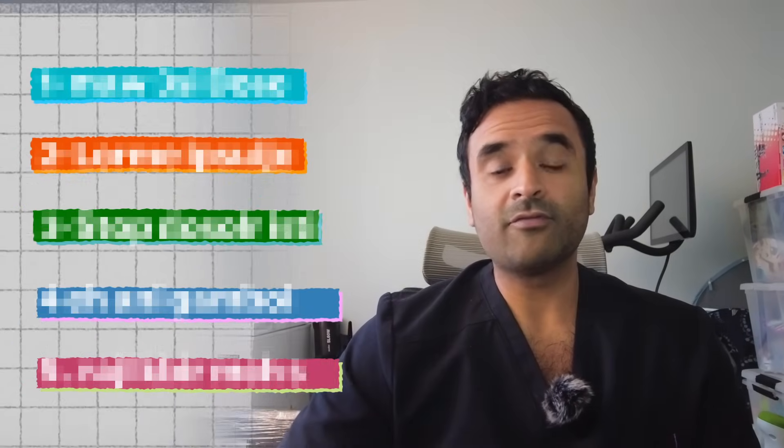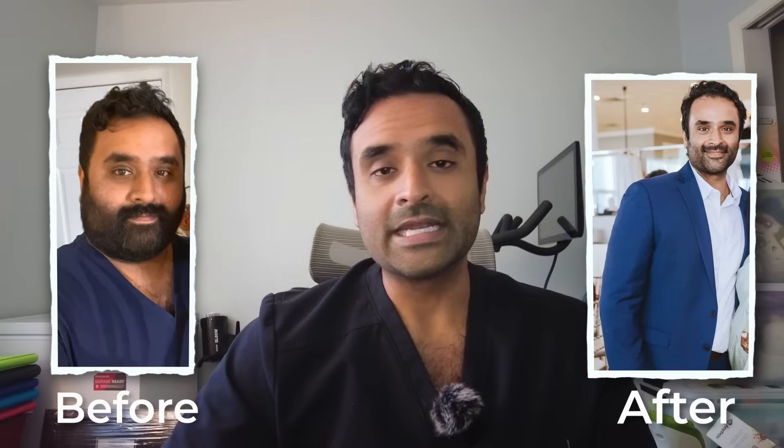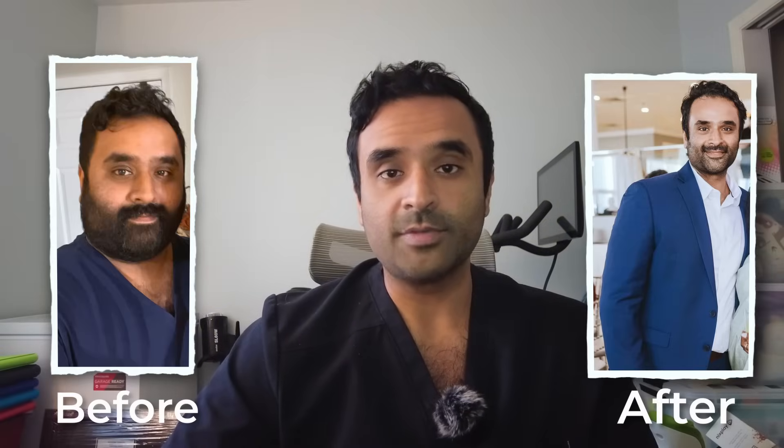Hey, what's up guys? In this video, I'm going to be covering the five most common mistakes that I've seen in my patients who are new to GLP-1 agonist therapy and how they corrected it. For those of you who don't know me, my name is Dr. Kevin Joseph. I'm an internal medicine physician in upstate New York, and I've lost over 140 pounds on GLP-1 agonist and peptide therapy. So let's get started.